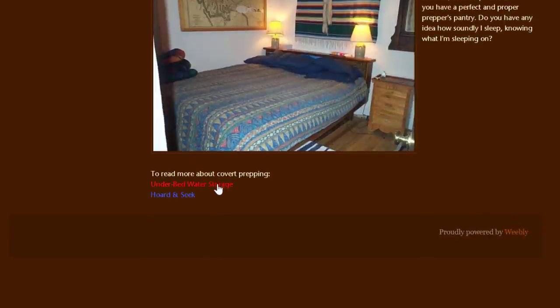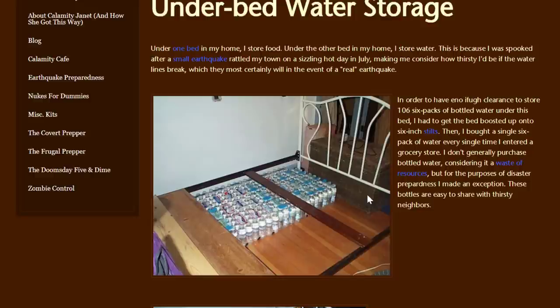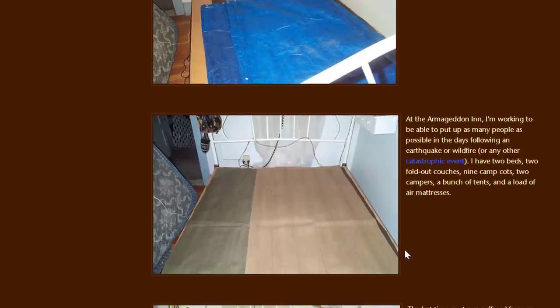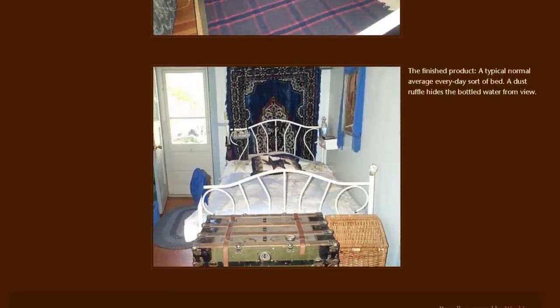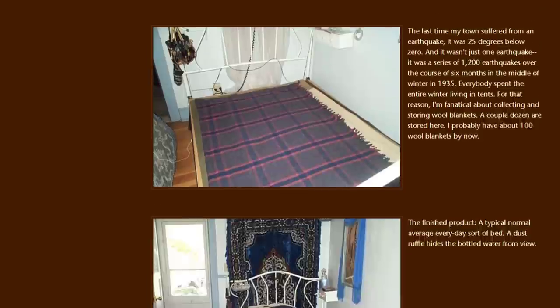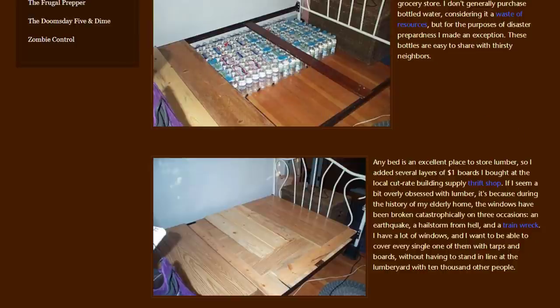Now let's look at under-the-bed water storage. She did something similar here: under one bed she stores food, and under the other bed she stores water. She was motivated after a small earthquake. She has all this water storage under the bed using a very similar construction method. I think that actually makes perfect sense — you don't need to rotate water out as frequently. A dust ruffle hides the bottled water from view, and she could still get to it if needed. You can see how much water she can store under the bed — I thought that was a really nice idea.